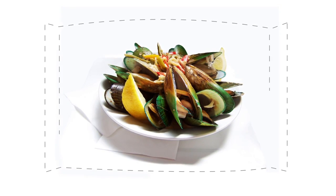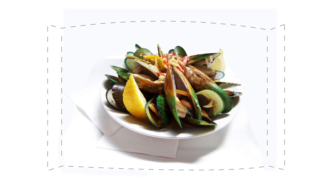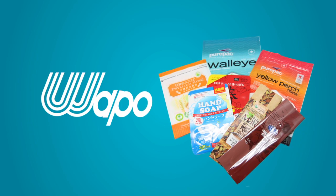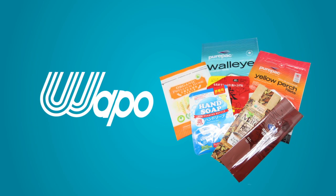Customers need high-barrier packaging to protect contained products. This is one of the primary reasons that WAPO, a Taiwanese firm specializing in flexible packaging solutions, has created a number of products that cater to pressure variations.